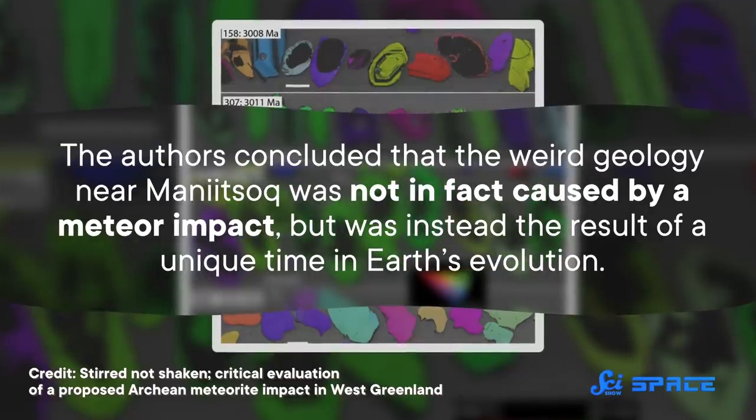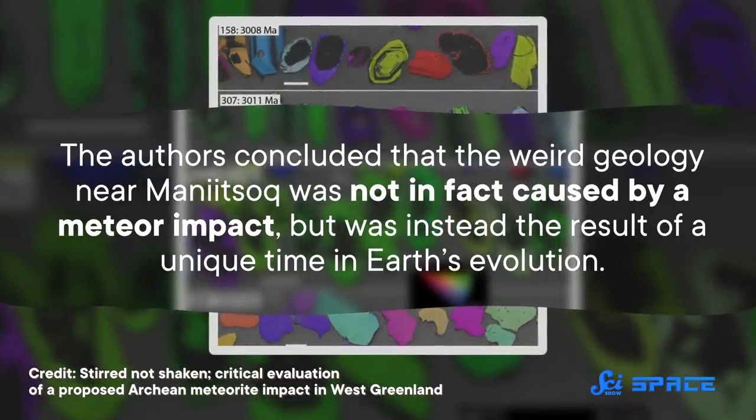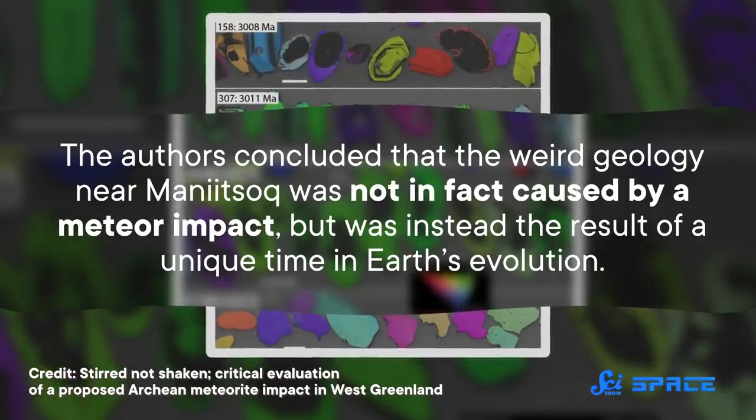So the authors concluded that the weird geology near Mani Yitzhak was not, in fact, caused by a meteor impact, but was instead the result of a unique time in Earth's evolution.